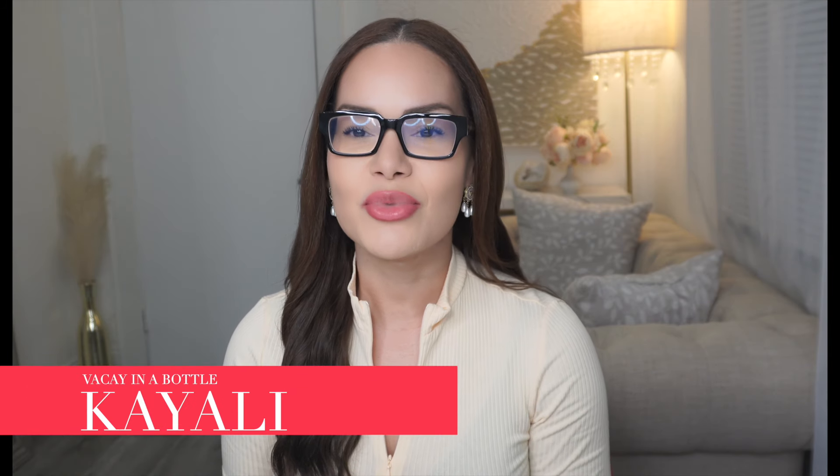Hello, everyone. Welcome back to my YouTube channel. I am so excited to have you guys here with me today. In today's video, we're going to be talking about Kayali's Vacay in a Bottle, and I'm really excited to talk about this. Unfortunately, it's a limited edition, which I'm not too happy about, but we're not going to go there. In this video, I'm going to share which one is my favorite, which one is my least favorite, and which ones might be bottle worthy if they were to move forward with that. But without further ado, let's go ahead and get started.